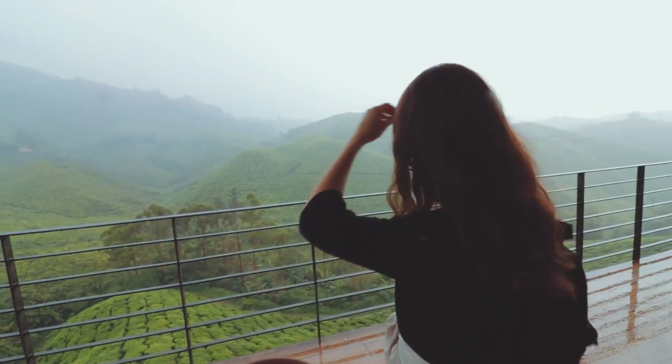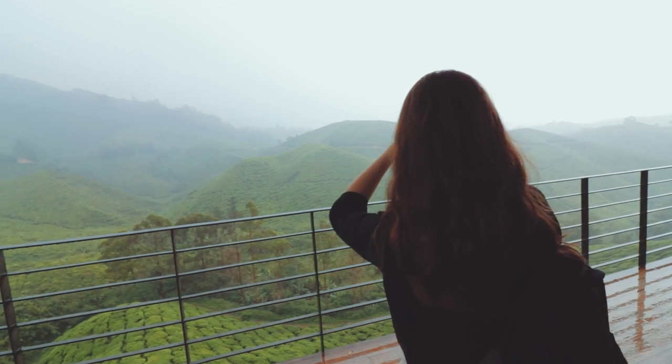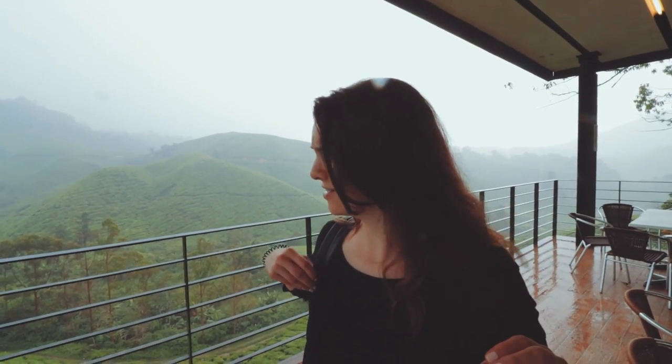Maybe raining, it's not gonna stop us. This is definitely probably the best environment I've ever drunk tea in. Agreed? So cool. Yeah, it's amazing.